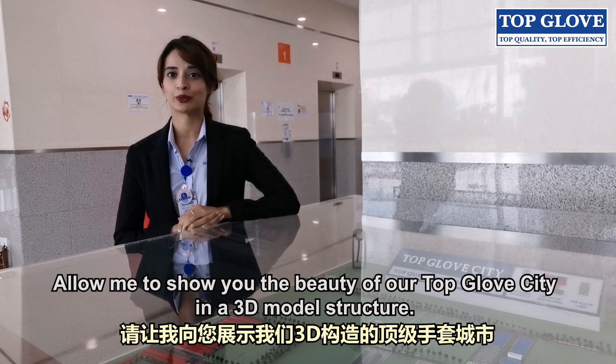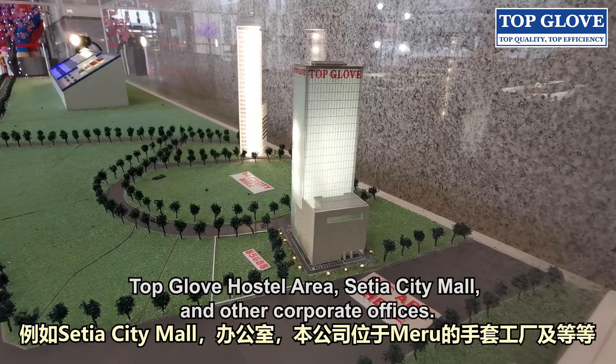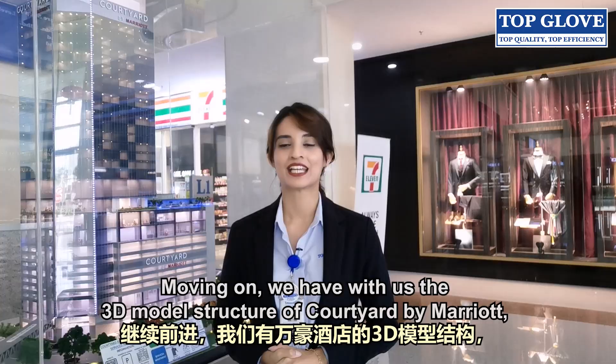Allow me to show you the beauty of our Topglove City in a 3D model structure. The area comprises surrounding landmarks near Topglove HQ such as Topglove factories, Topglove hostel area, Setia City Mall and other corporate offices.